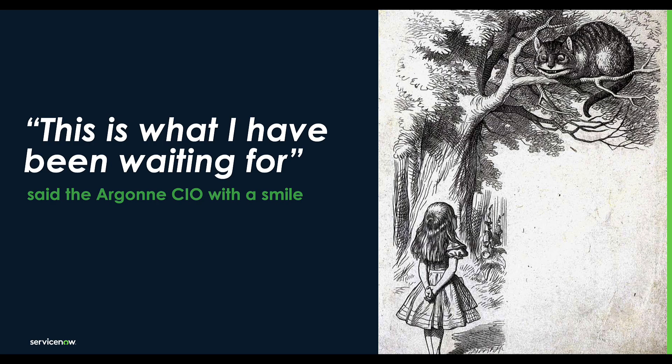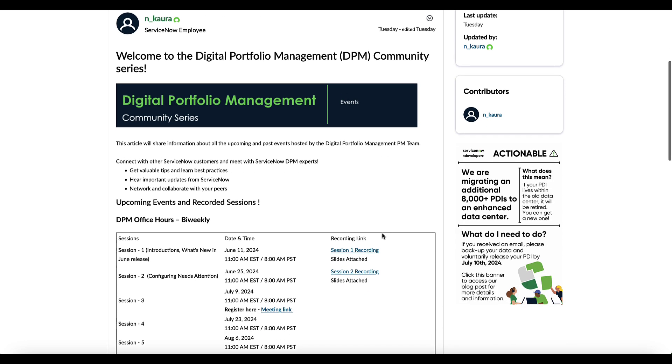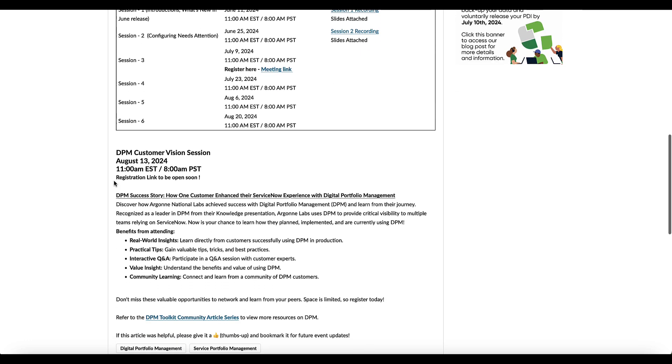This has been just a sample of Down the Rabbit Hole with DPM, presented by Argonne National Labs. Join us August 13th for a live presentation where you'll see the remainder of Argonne's content, plus live Q&A with Mike and Jack. Go to our events page on the DPM community site and you'll see the registration link there — we'll be posting that soon within the next week or two. We look forward to seeing you on August 13th with Argonne National Labs.